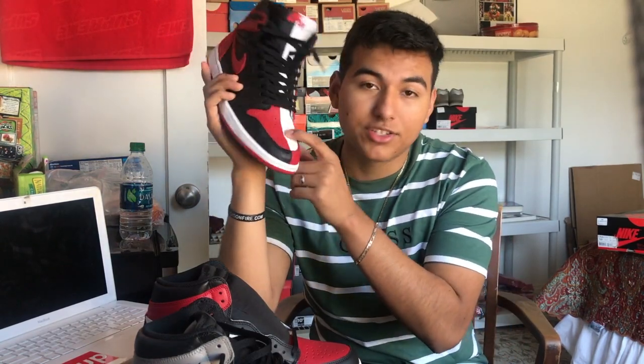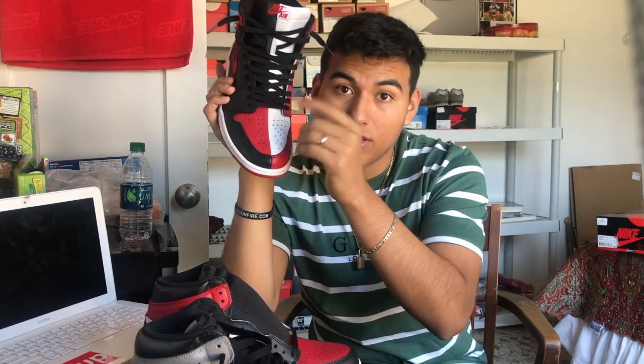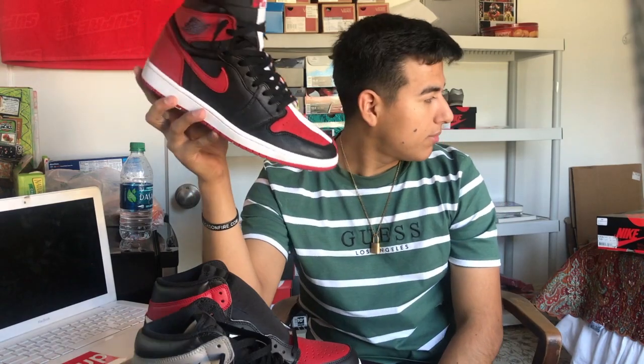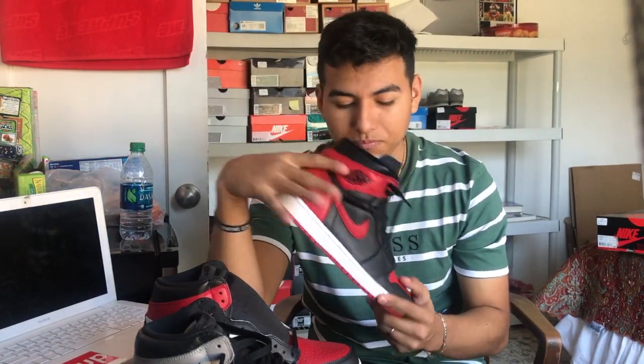Not one, not two, not three, but four Jordan Ones I got this year. First up is the Homage to Home Jordan Ones — classic colorway between the Bred and the Chicago. I really like both the Bred and the Chicago, so this was an easy pick. It literally looks like they sewed one half from each shoe together, which I love. The detail goes all the way up the tongue and back. I got these for $120, below retail. These and my Shadows are my beaters.